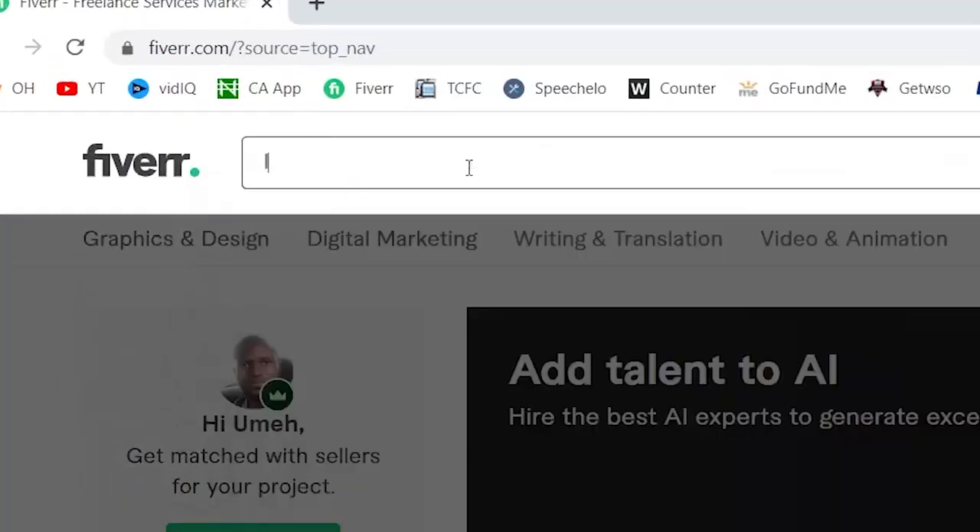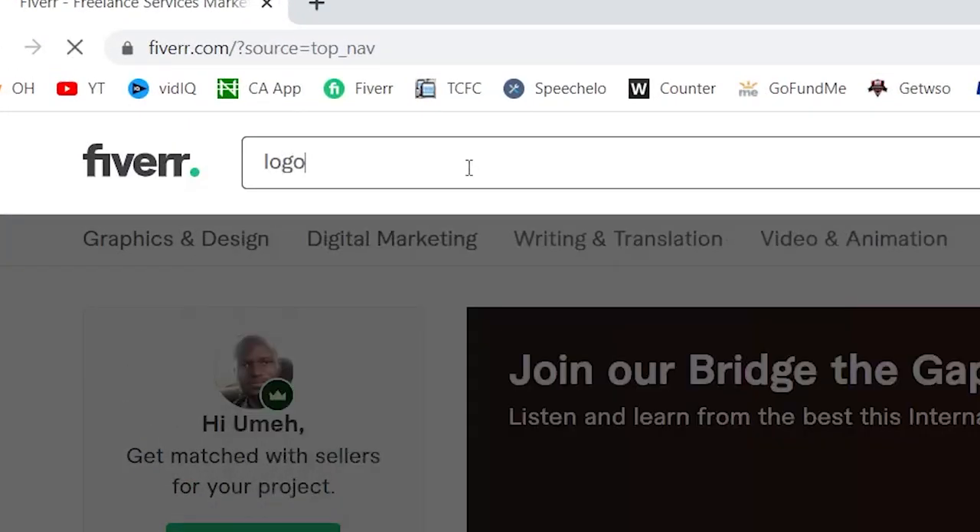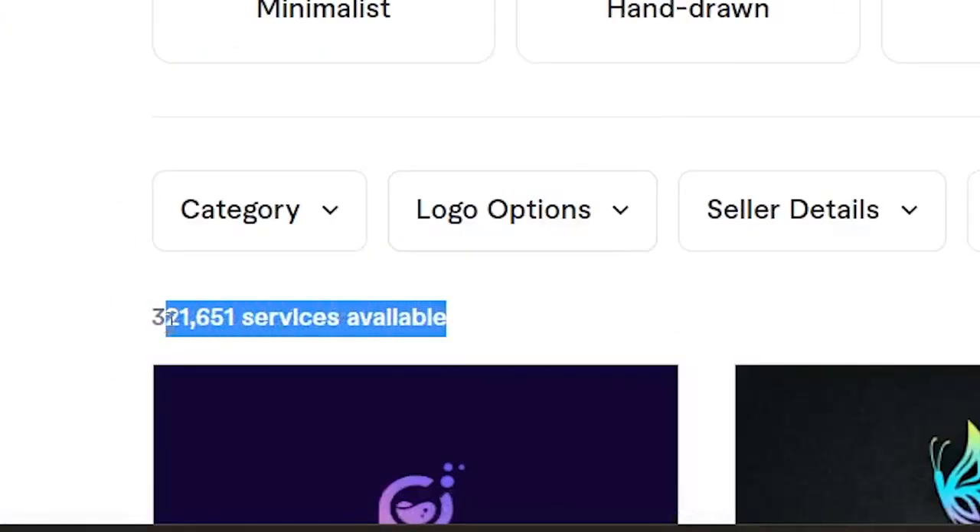If you go on Fiverr right now and create a gig on logo design, you're going to be competing with 323,395 services available on logo design on Fiverr right now. That means that competition is very steep for this particular kind of service, so the chances of you succeeding with this kind of gig are actually very slim.